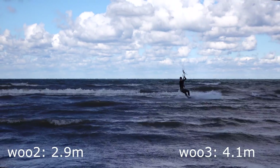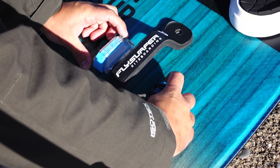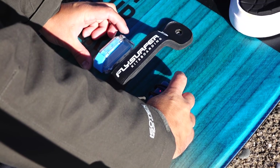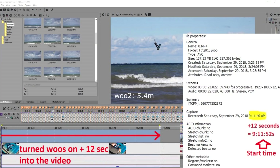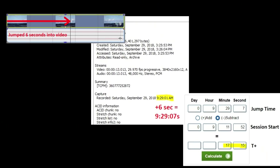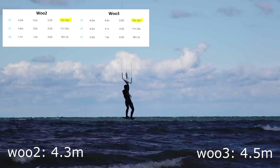We attached both Woos to my board and started the session at the exact same time on both. On top of that, we recorded the moment when we turned both Woos on so we could synchronize the data with the video footage of each jump — for this we used a simple time calculator. Both the Woo 2 and the Woo 3 were incredibly good at detecting jumps; the timestamps from both Woos are pretty much dead on with the video footage. Good job on that front, Woo.